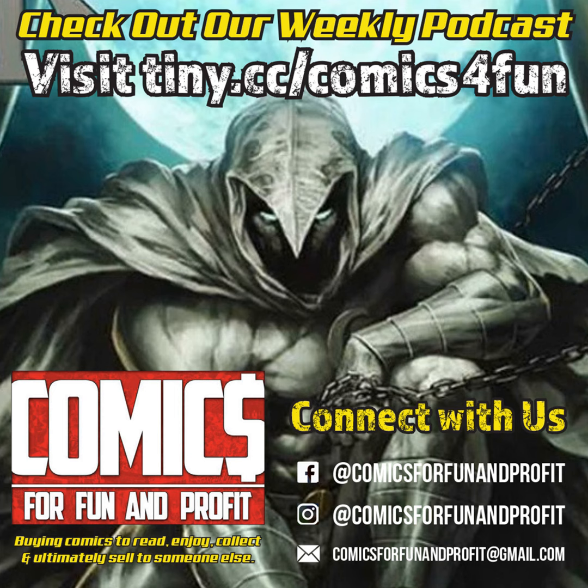I got the Atom number 6. This was an issue I'm missing — I still need a few more issues to complete the Atom. And I got a DC Star-Spangled War Story featuring the Unknown Soldier and also an Enemy Ace story.